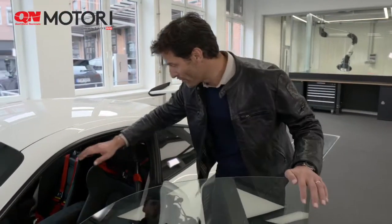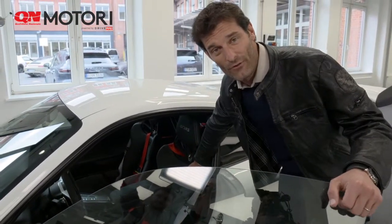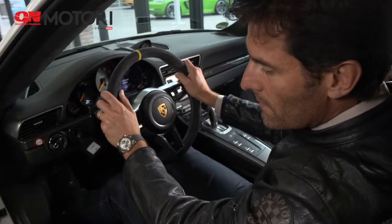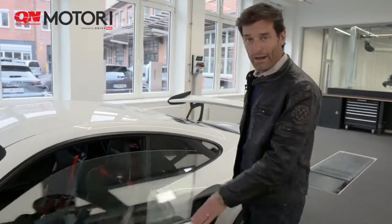We've got some unbelievable sports bucket seats which will give you super support for lateral high-speed track driving, pretty punchy stuff on the performance on the street as well. Lightweight door panels — looking for weight savings everywhere we can.